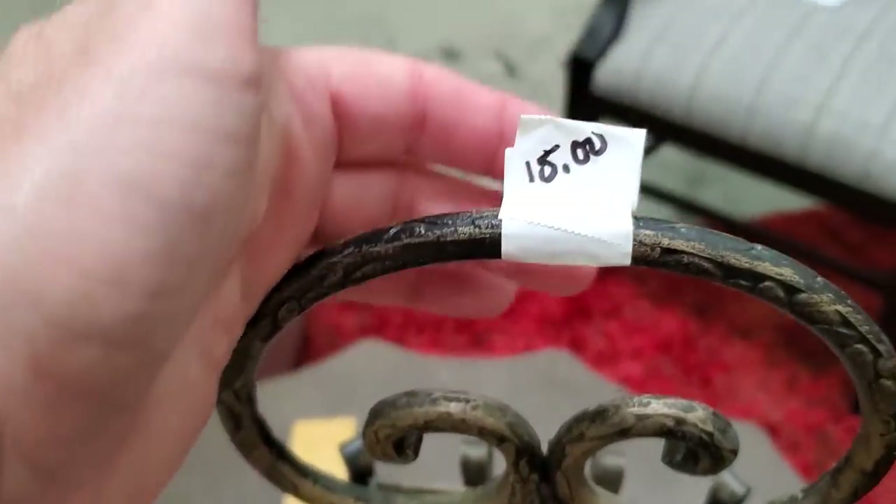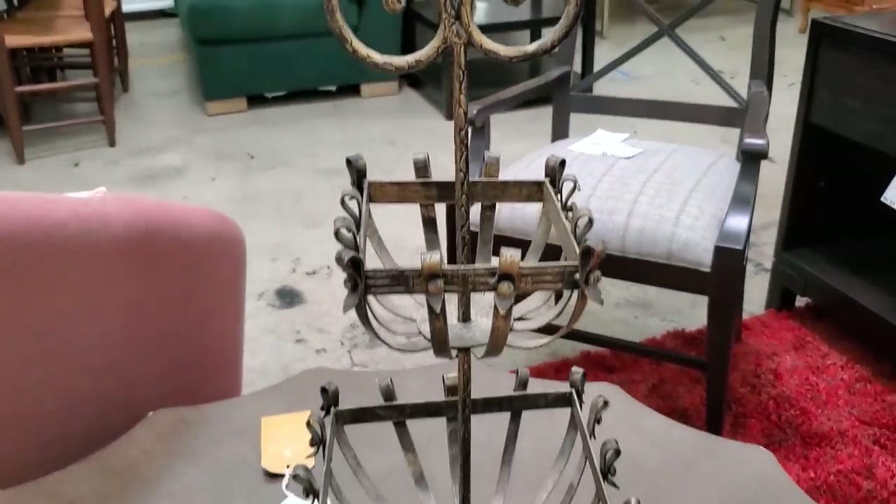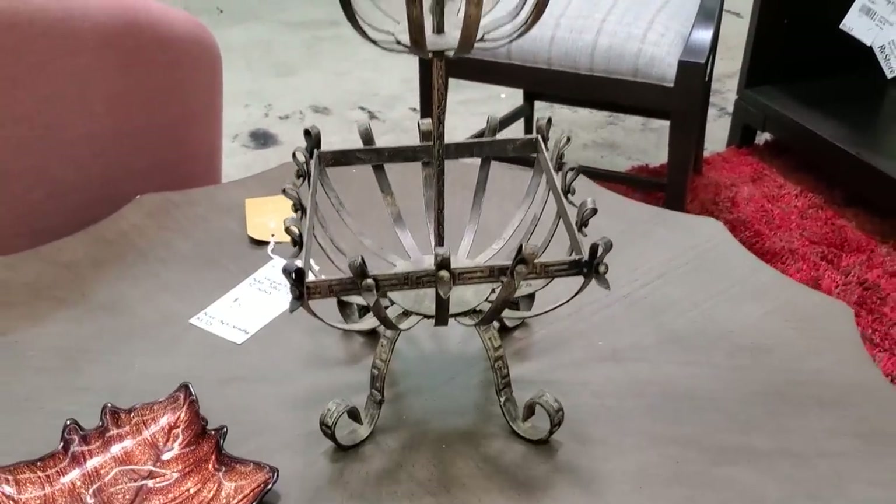And of course, swirly wrought iron always catches my eye. For $15, wouldn't that be beautiful on your coffee table at home?